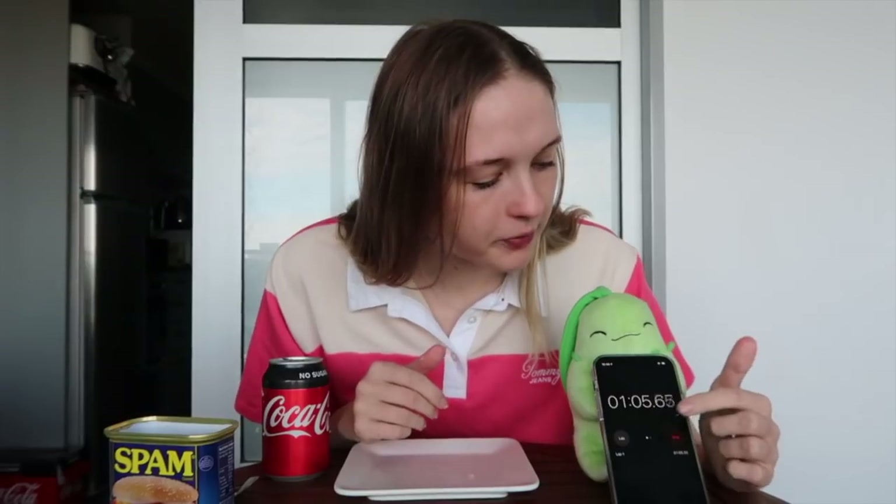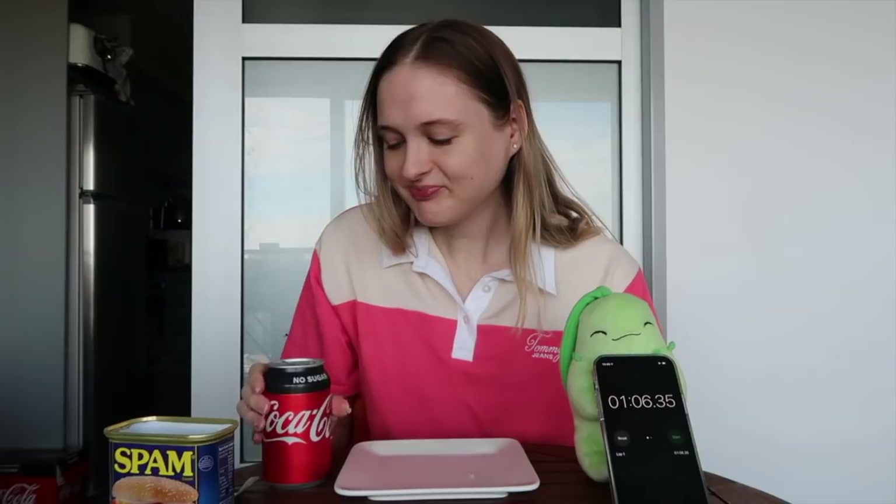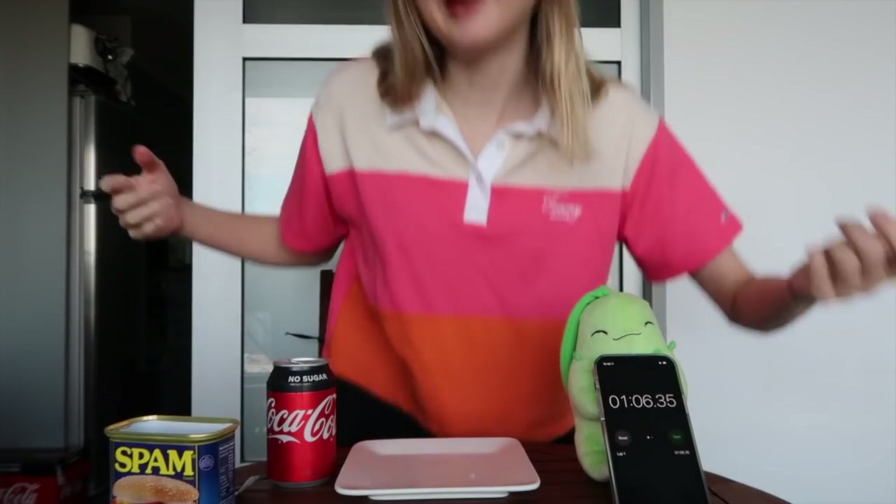Oh my god! Stop — I think that was like 1:02 or something. I didn't press it when I stopped. Oh my god, I need a drink. There's little remnants of spam on my Coke can — that's really gross. I have to wipe my hands.